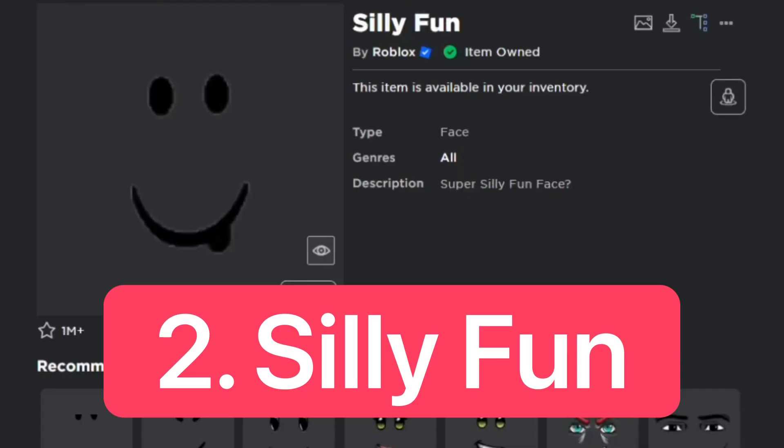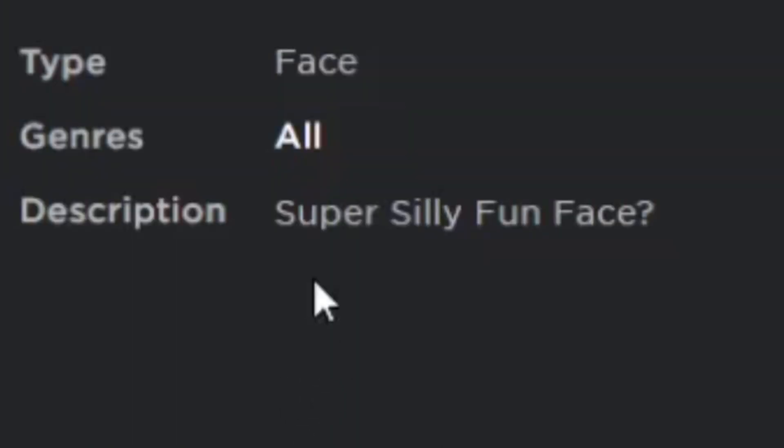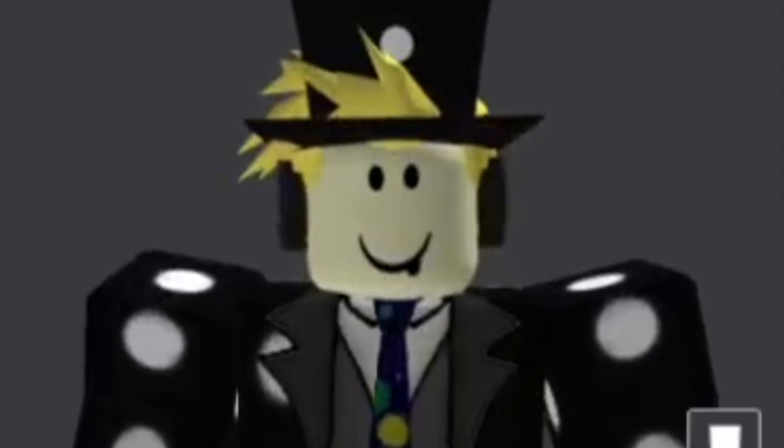For number 2, we have the Silly Fun Face, which is also a free face on the catalog. The description is 'super silly fun face.' Here's what it looks like on the avatar.